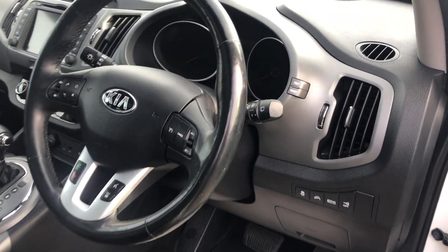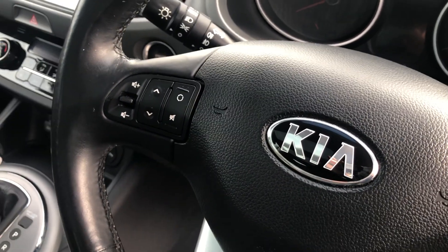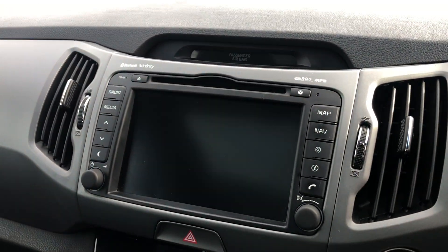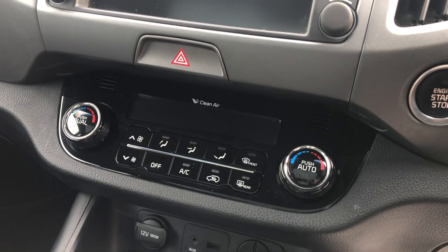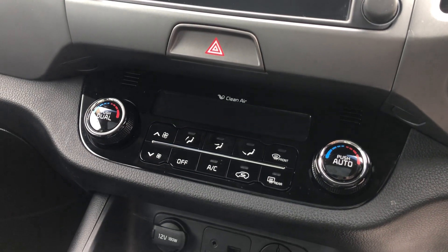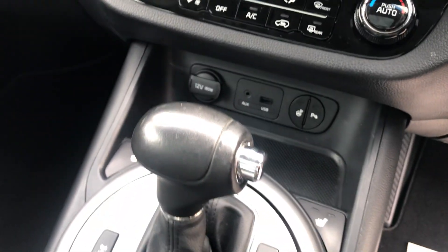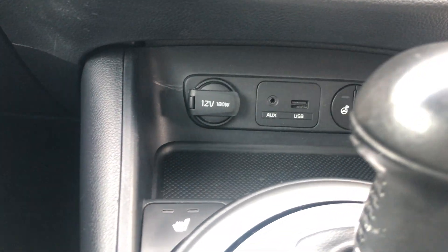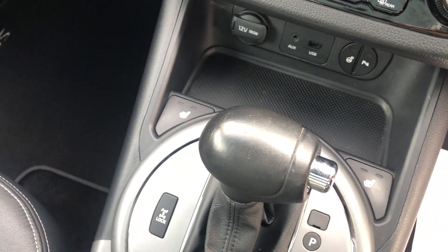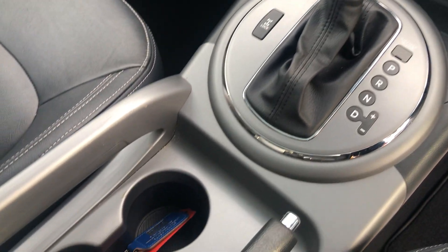You've got a multi-function steering wheel with all your volume controls, cruise control, and different driving modes. There's a touch screen interface and keyless entry as well. Quick-clear front and rear screen. Down there is the AUX USB and 12-volt socket, heated seats controls, and cup holders.